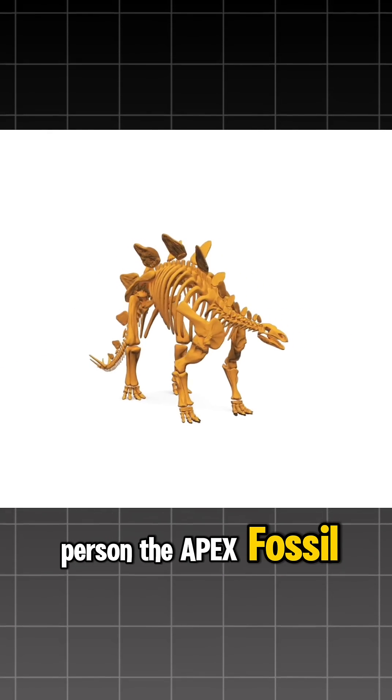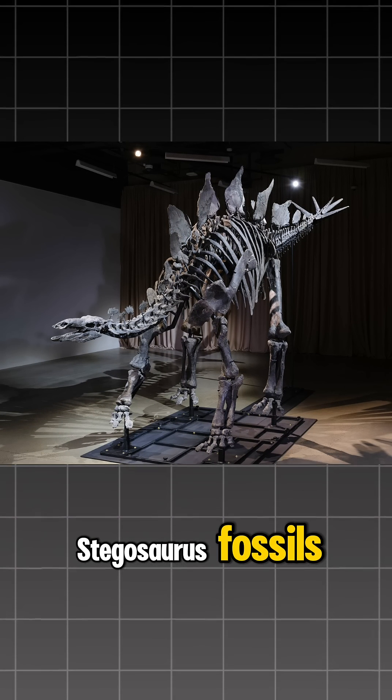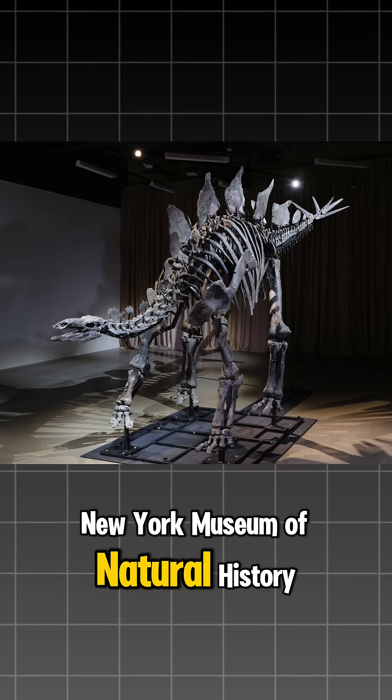The apex fossil, one of the most complete Stegosaurus fossils, is on display at the New York Museum of Natural History.